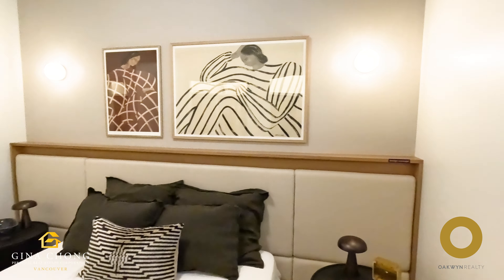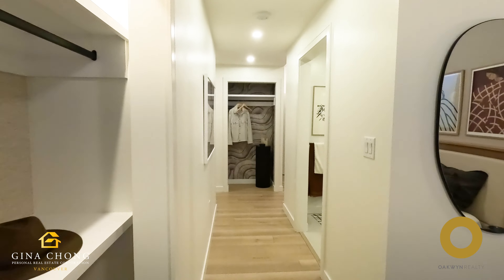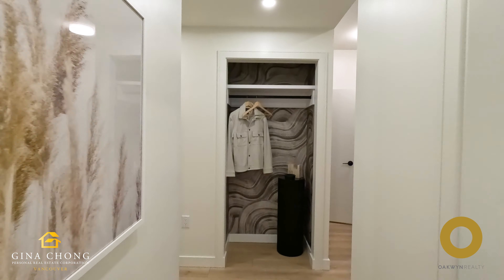Select homes feature private rooftop patios, custom wall beds with built-in storage, and entry niches providing flexibility and style.